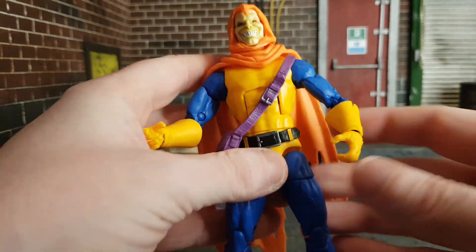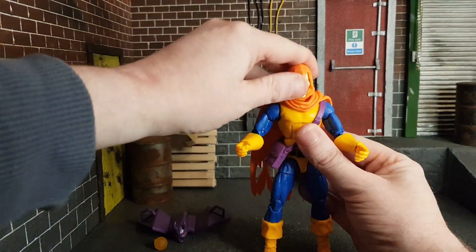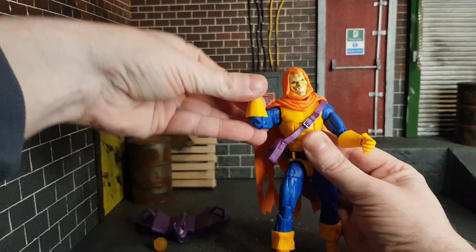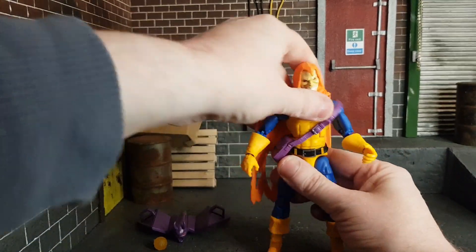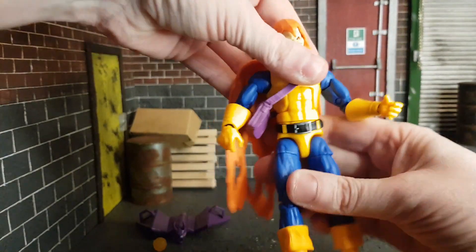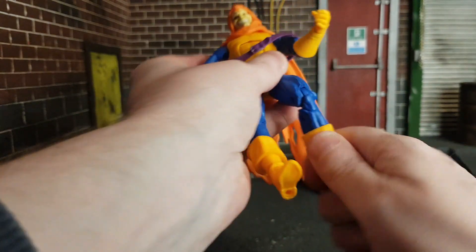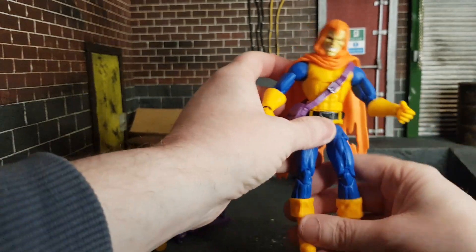Articulation-wise, he's really well done like most Marvel Legends. The head goes down and up a good bit with some side-to-side motion. You have full bicep swivel rotation, double-jointed elbows, wrist movement, waist swivel, and ab crunch — though the ab crunch is quite tight, so be careful. Legs go out into full splits, you have hip swivels, thigh swivels, double-jointed knees, boot rotation, and ankle rockers.